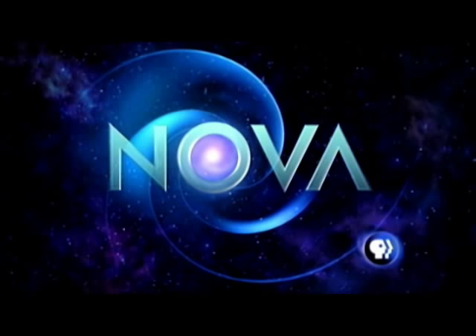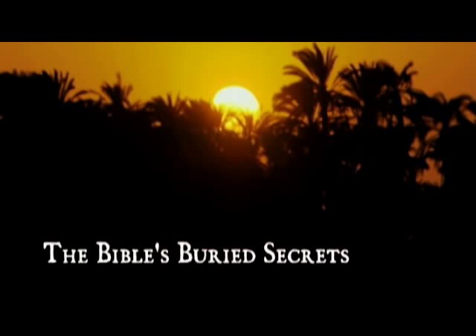You're watching a NOVA video podcast. I'm Gary Glassman from Providence Pictures, producer, writer, and director of NOVA's The Bible's Buried Secrets. I'm Tristan Bracco, associate producer and senior researcher.